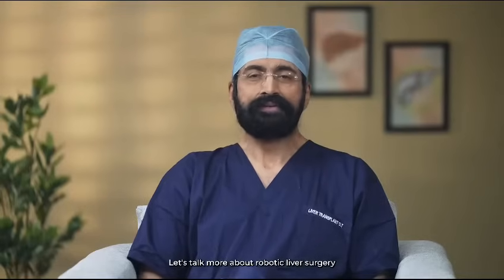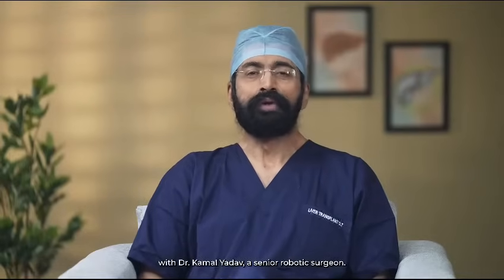Let's talk more about robotic liver surgery with Dr. Kamal Yadav, a senior robotic surgeon. Welcome to The Liver Show, Dr. Kamal Yadav. Thank you, Dr. Swain. I'm happy to be here.